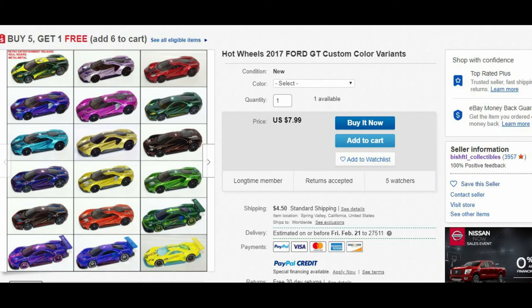I'm going to put links to these various people in the comments. There's a group called B-I-S-H-T-F-L, and they make an endless number of color variations of supercars and hypercars as well as common cars. For example, here is the Ford GT — look at the color choices you have, and look at the price: $7.99 plus shipping. Wow. Some real interesting stuff there.